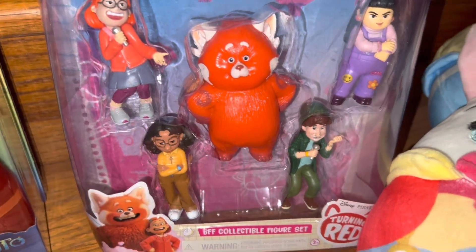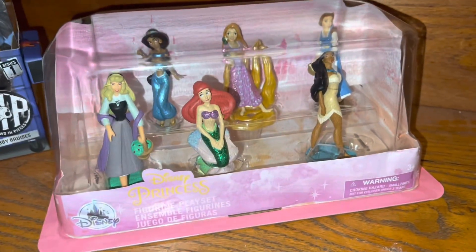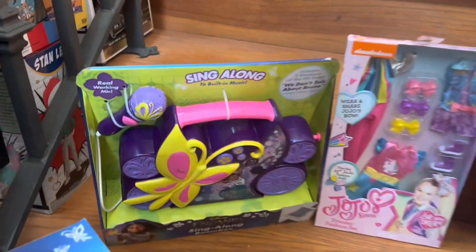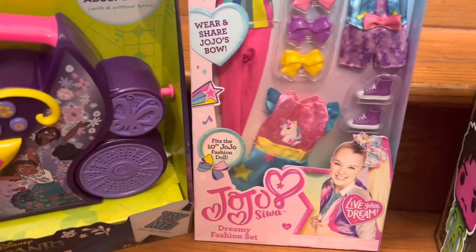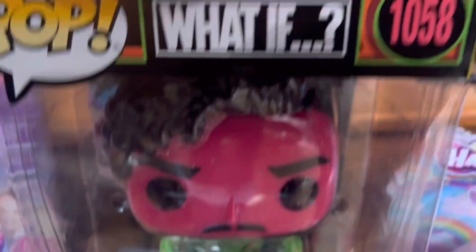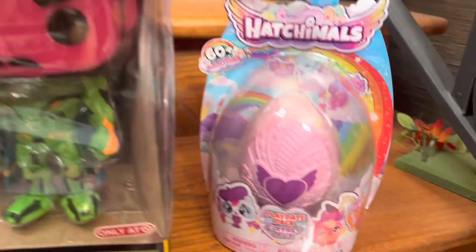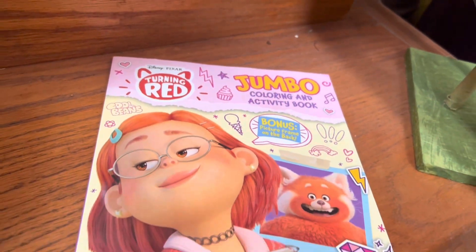Next up we have this Turning Red VFF collectible figure set worth $20, and three Alice in Wonderland Squishmallows I got for Christmas from my friend Jessica worth about $36. We have a Princess Figurine Disney play set worth $18, then the R.I.P. Bobby Bruises Unicorn worth $10. We have the Encanto Boom Box worth $30, a JoJo Siwa dress pack worth $12, a loose Wakanda Pop Funko figure worth $5, the 10-inch Infinity Killmonger worth $20, a Hatchimal set worth $15, and a Turning Red coloring book worth $4.